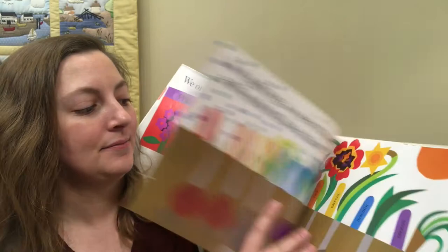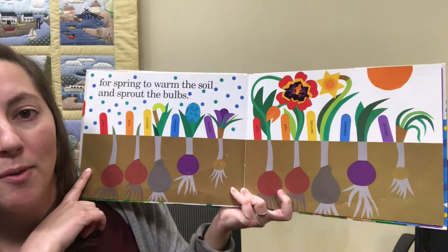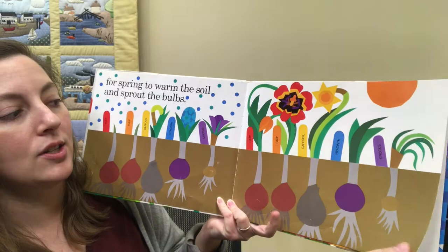For spring to warm the soil and sprout the bulbs. So those are our bulbs from before. Now that the sun has come out and the weather is getting warmer, those plants are starting to grow.